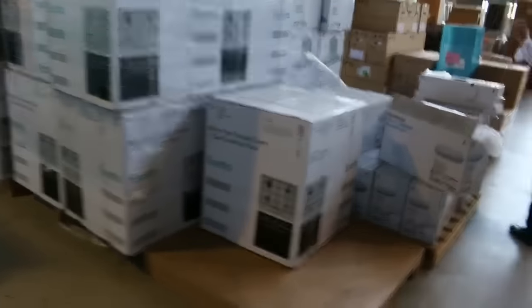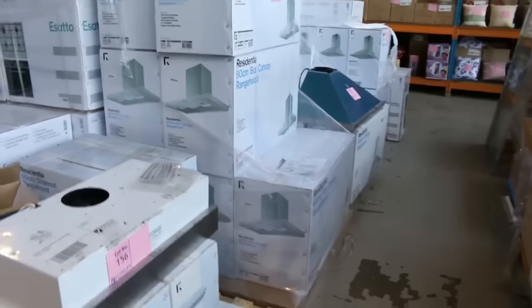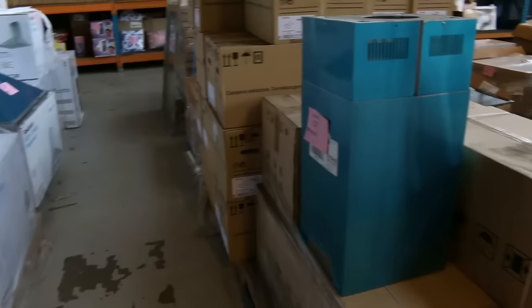Lots of range hoods — heaps and heaps of different range hoods in 600mm and 900mm, both pullout and canopy overhead, all with chimney or flue.